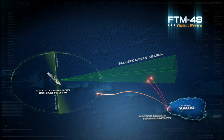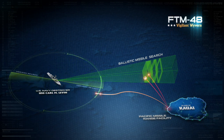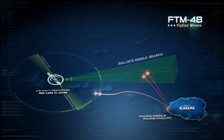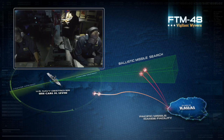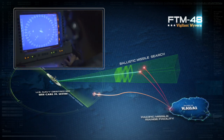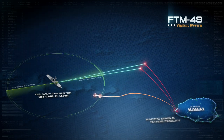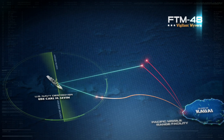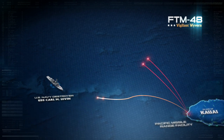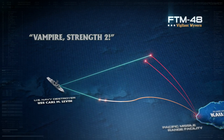Immediately, the ship's SPY-1 radar and Aegis combat system identify and track the four targets, sending a warning to the watchstanders. Crew members onboard USS Carl M. Levin detect the two short-range ballistic missile targets. Fireball x2 is called in response. At nearly the same time, USS Carl M. Levin detects the cruise missile threat as the two other targets approach. Vampire strength 2 is called out in response.